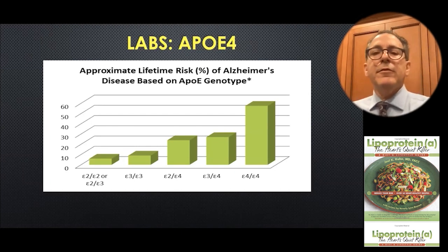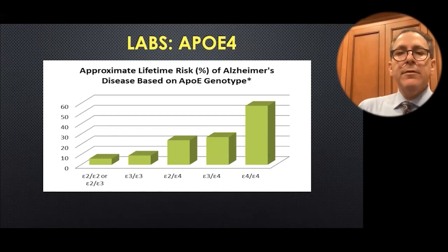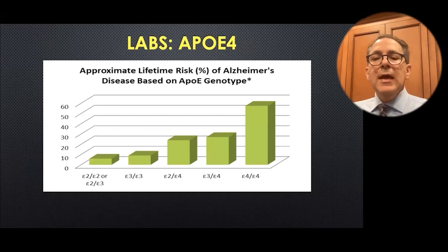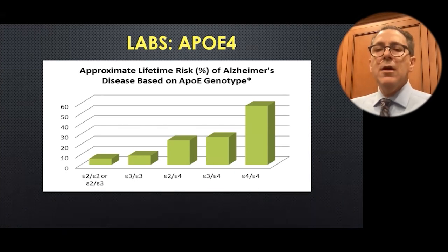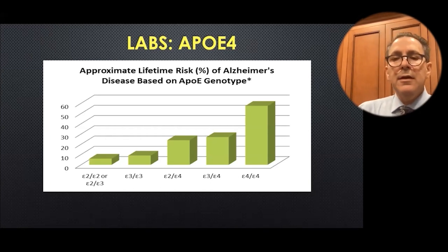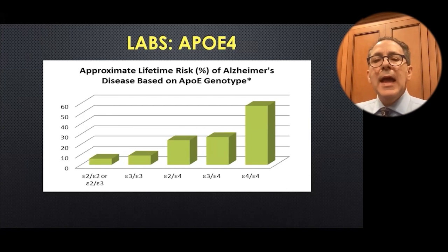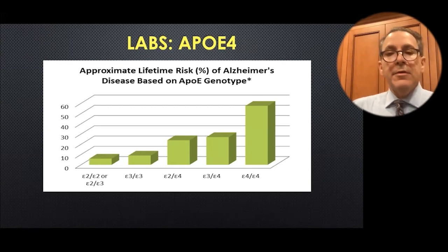Sometimes you get APOE4 from just one parent — that's called heterozygous. And sometimes you get it from both parents — that's called homozygous. If you're one of the about 5% of people in the United States who inherits APOE4, your brain has a hard time handling cholesterol metabolism, particularly if you get it from both parents, called E4E4. It raises your risk not just of heart attack and clogged arteries, but also of Alzheimer's.